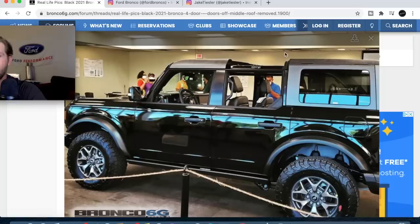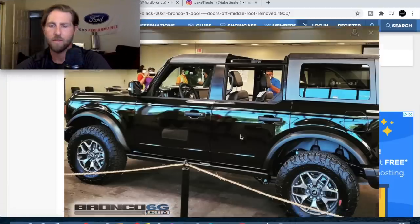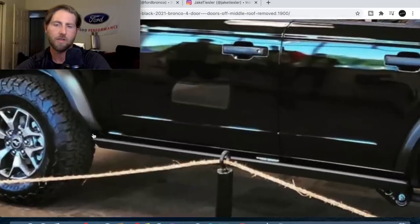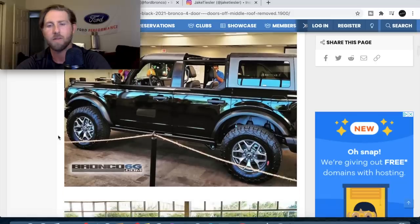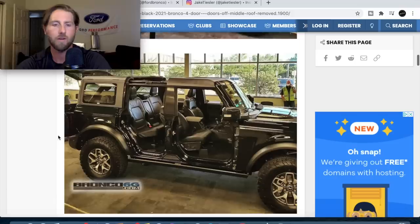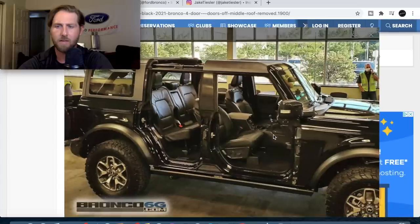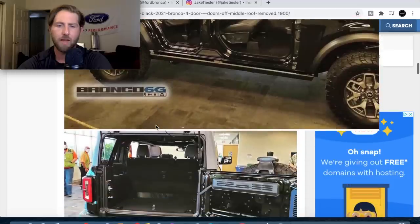You can remove sections of the roof — it's cool that it's independently removable. The only thing that bothers me is something just looks off. Maybe it's how orange-peel the paint looks in that reflection, or maybe it's that this one doesn't have the Sasquatch package — that might be what's bothering me. The guys in the forums said the same thing.